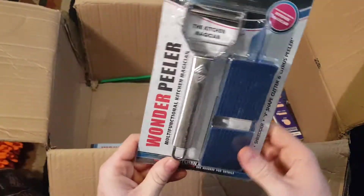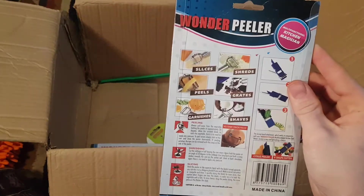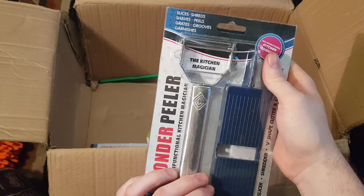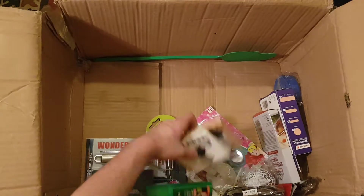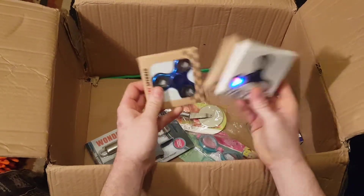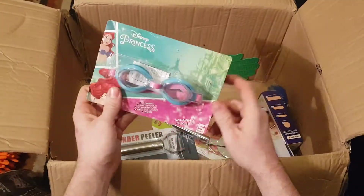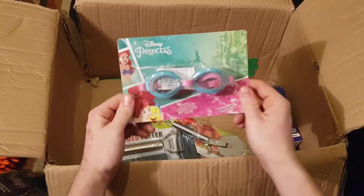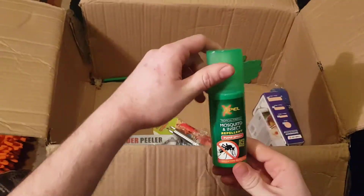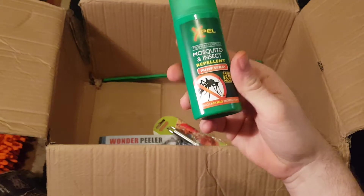We've got the Wonder Peeler — it slices, shreds, grates, and shaves — quite interesting, I'll give that a go. A couple of fidget spinners, one lights up, but they're out of fashion now so they're not worth much. Disney swimming goggles — someone I know will probably want those for their kids. And a mosquito and insect repeller — always handy in the summer or if you go camping or on holiday.